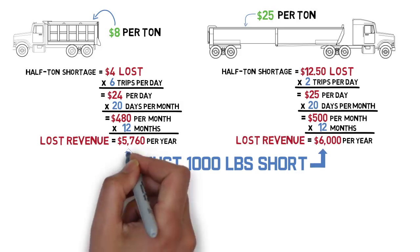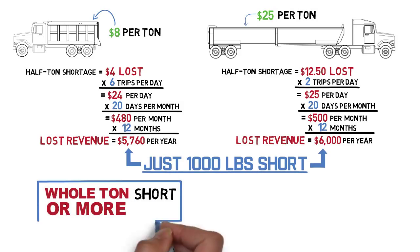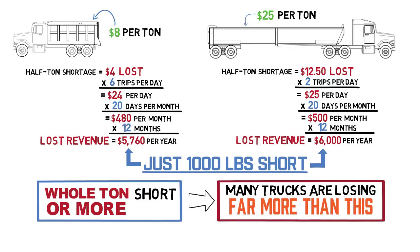And this is just a thousand pounds short, which happens far more often than not. But being loaded a whole ton short, or even more, happens frequently enough that in reality, many trucks are losing far more than this due to underloading.